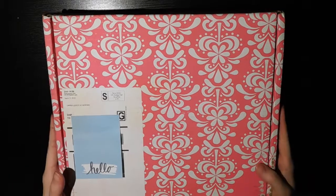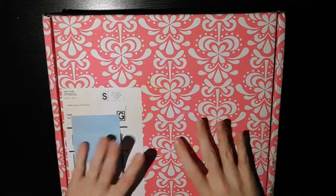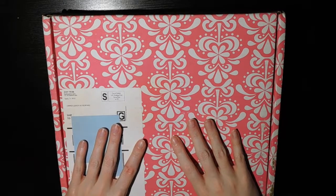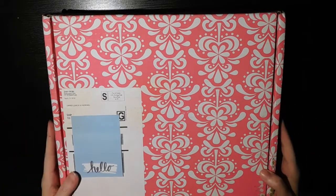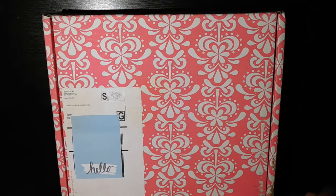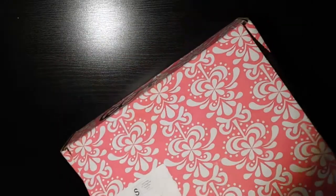Hello everybody and welcome back to my channel. I am doing this video separate from my May haul because it is my Erin Condren launch order haul. Since I ordered quite a few things in this package I decided to do this separately. I've only opened it to check and make sure my address wasn't showing inside, so I haven't really looked at anything yet. We're just gonna go ahead and jump right in.